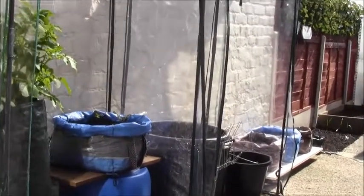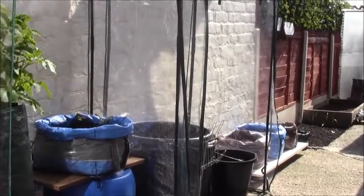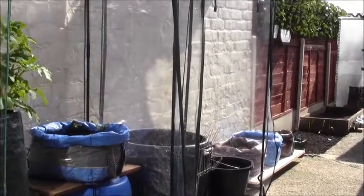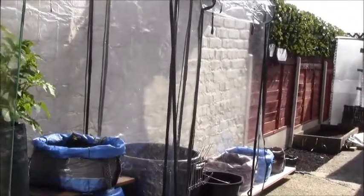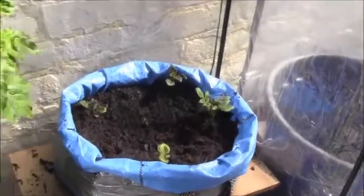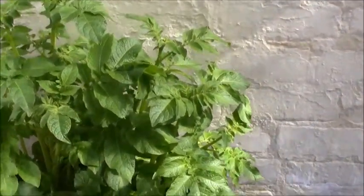Hi everybody, what an absolutely beautiful day today! Easter Sunday, 5th of April, absolutely gorgeous. Let's give it a quick run around and see what's going on. You'll have to excuse the noise, it's a bit noisy out here today, but yeah, things are moving on quite well. Excuse the light as well, it's a bit sunny – best day of the year so far.